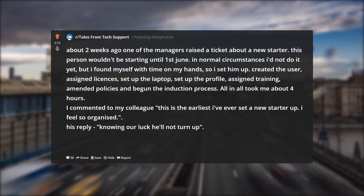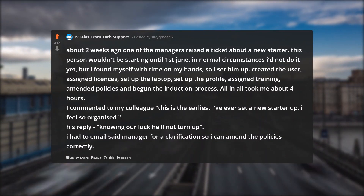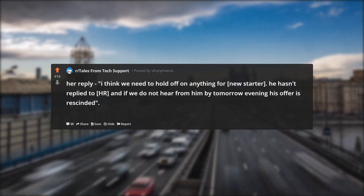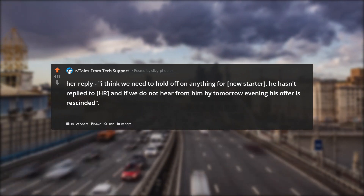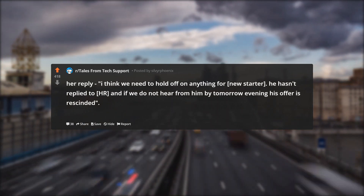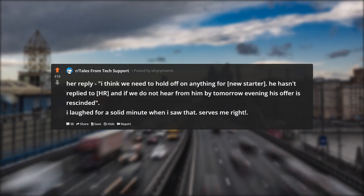His reply: 'Knowing our luck, he'll not turn up.' I had to email the manager for a clarification so I could amend the policies correctly. Her reply: 'I think we need to hold off on anything for the new starter. He hasn't replied to HR, and if we do not hear from him by tomorrow evening, his offer is rescinded.' I laughed for a solid minute when I saw that. Serves me right.